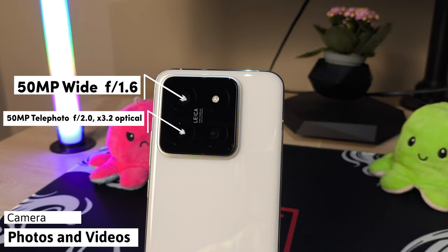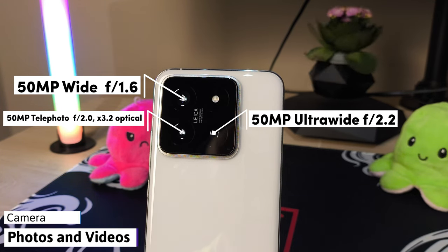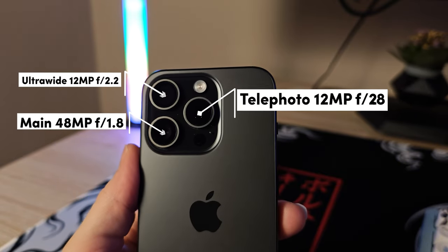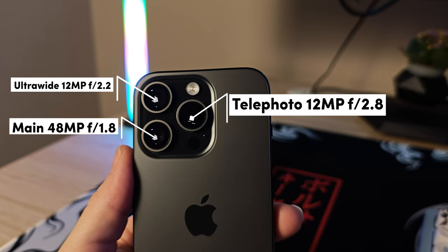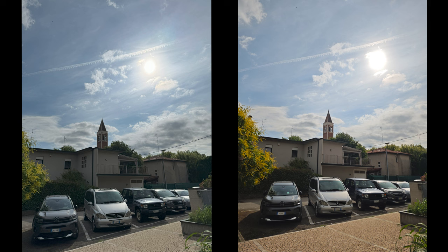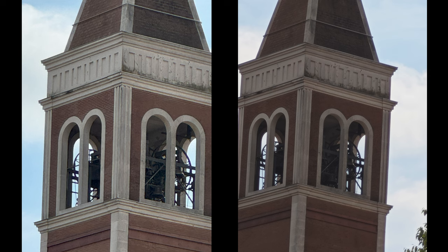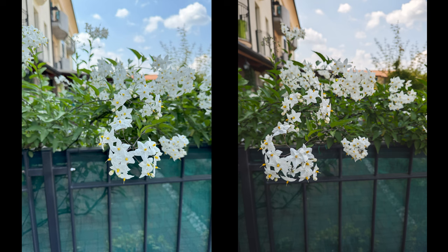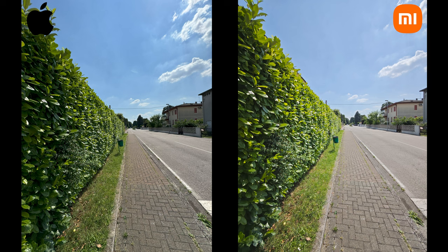On paper, the Xiaomi 14 has the beefier specs, coming with a triple 50 megapixel camera system, while the iPhone 15 Pro offers a main 48 megapixel, an ultra-wide at 12 megapixel, and a telephoto at 12 megapixels. Now before telling you which is which, I'd like you to sit and watch these two photos side by side and tell me which one is taken on the Xiaomi 14 and which on the iPhone 15 Pro — I'm pretty sure you won't be able to tell the difference, because these two camera systems are just so alike.